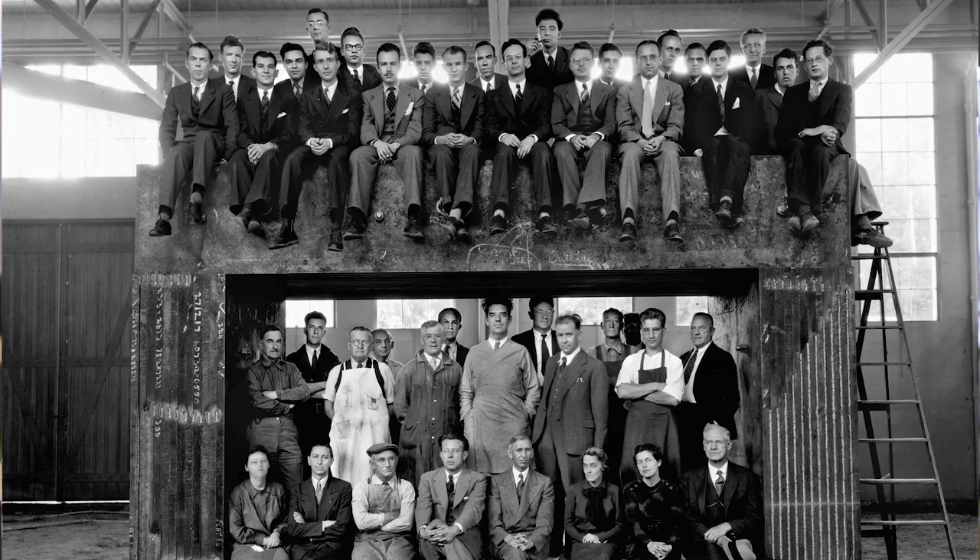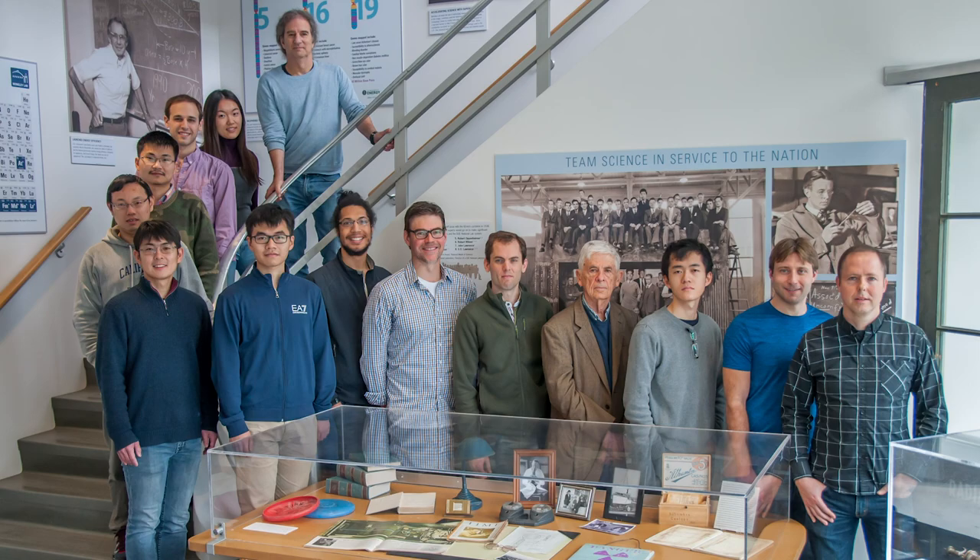The key distinguishing factor of LBL is that you're allowed to put together big teams. We face these really large, challenging problems that are very difficult for a single investigator to pursue. But at LBL, we can assemble a team and draw together all the different kinds of expertise you need to attack these big outstanding challenge problems.